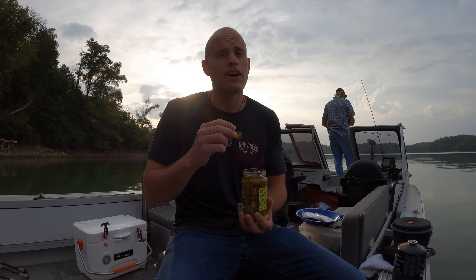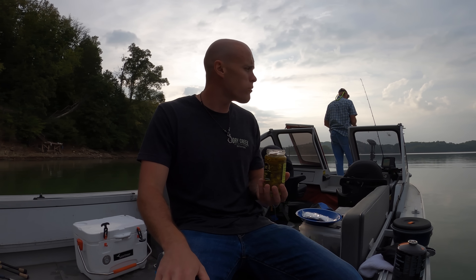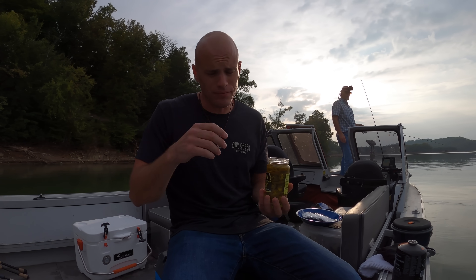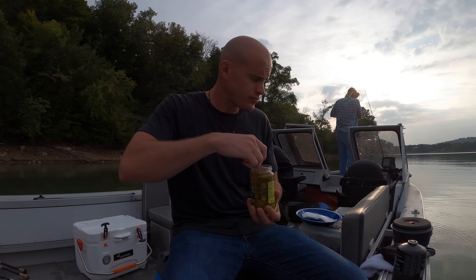Did you see me spit out water? My mouth is watering so much. I don't know about you, Pops, but I am hungry. Guys, we literally skipped lunch — we are that focused on fishing. I've been eating peanuts, almonds, and we had a little bit of beef jerky. Fish on! Fish on! Nice.